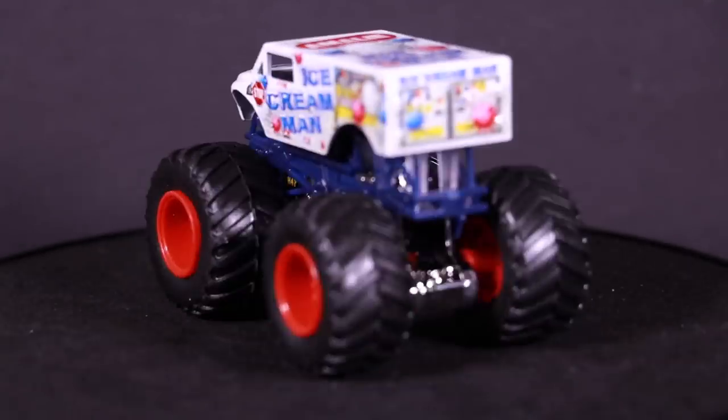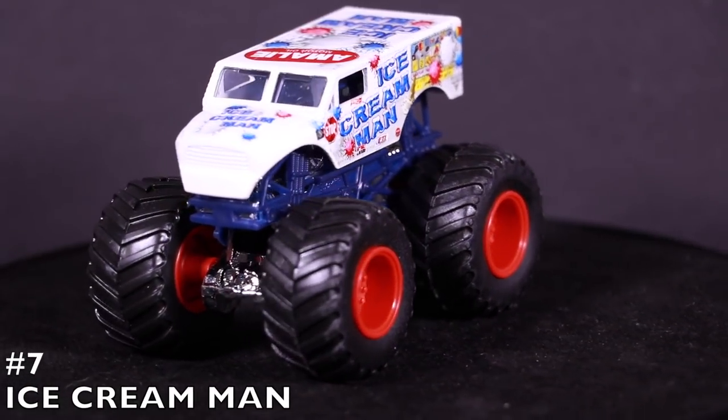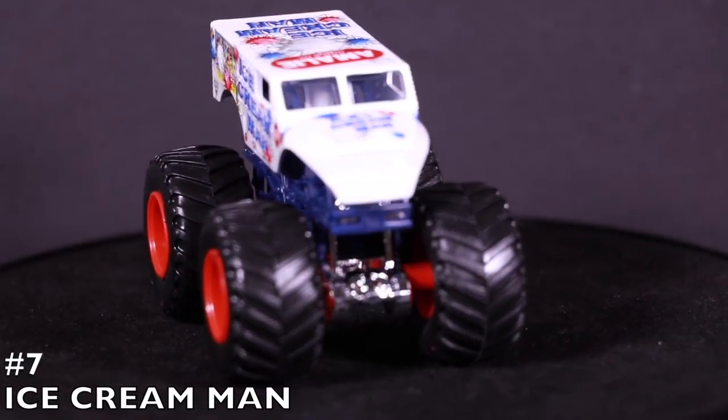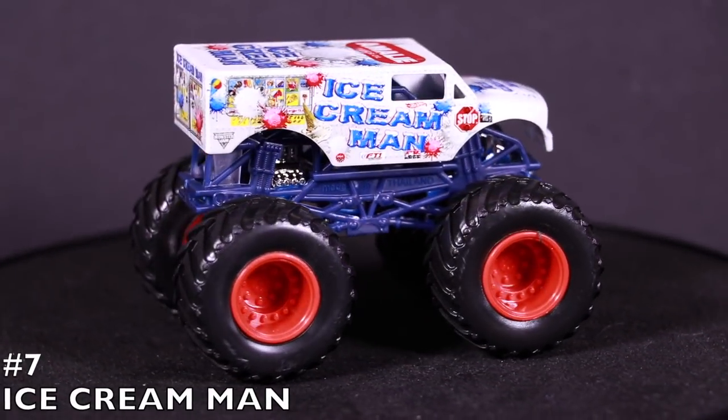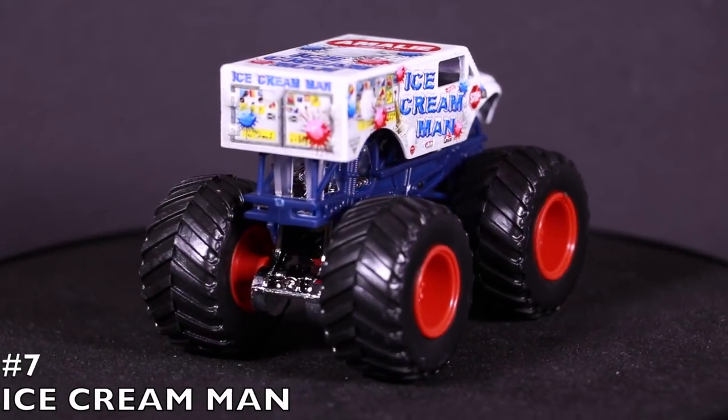For number seven, everybody loves ice cream, so how about the Ice Cream Man monster truck? Check this one out — the white ice cream truck with all the cool different logos and tampo variation on the side looks so amazing. I love it in monster truck form. It's definitely a cool one deserving to be on the list — it's the Ice Cream Man.